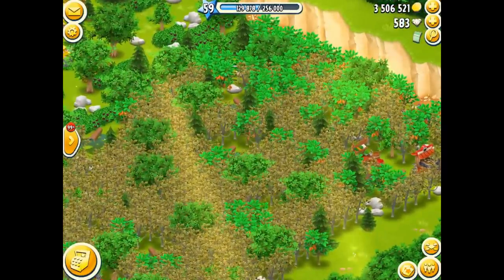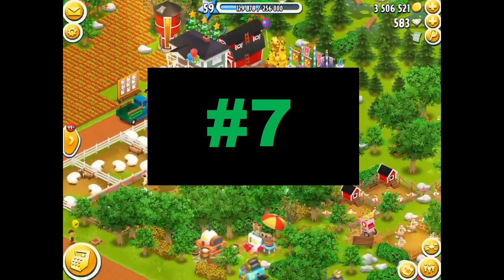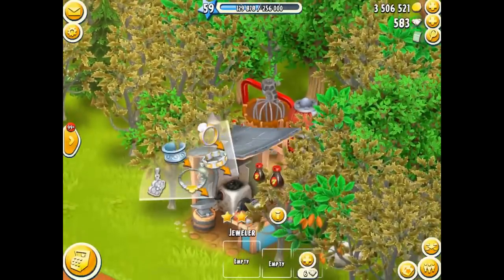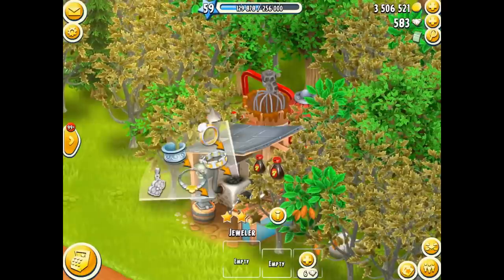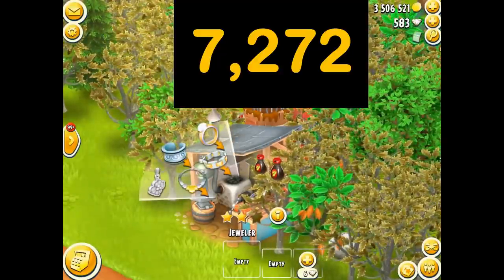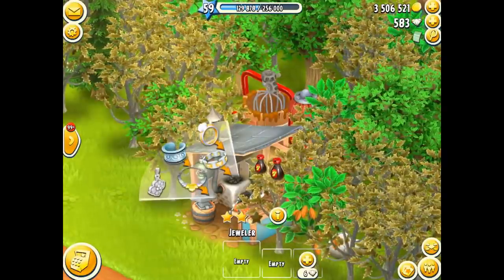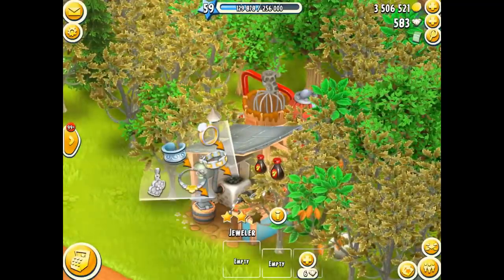Number 7 on the list is indeed the necklace. Let me find my machine for the necklaces — here we go. The necklace takes three hours to produce and is made in the jeweler. The necklace sells for 7,272 coins per 10 of them, so a decent amount of coins you can store up. That is number 7.